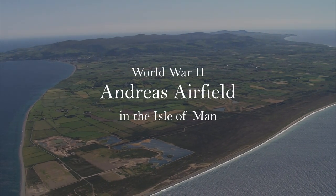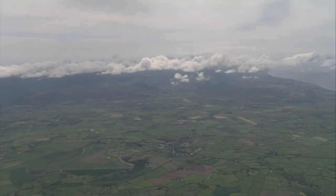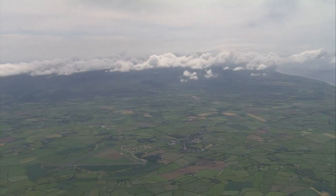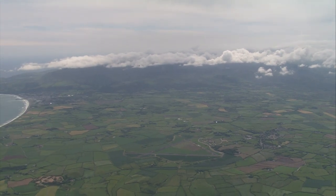The flat plain at the north of the island was ideal for airfields, which the RAF took full advantage of. Not only was Jerby operational, but a second airfield was built just a few miles away at Andreas.